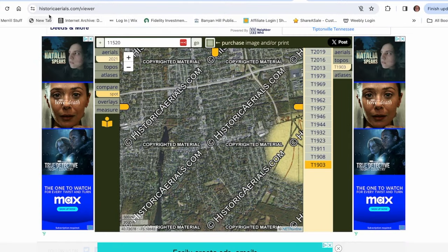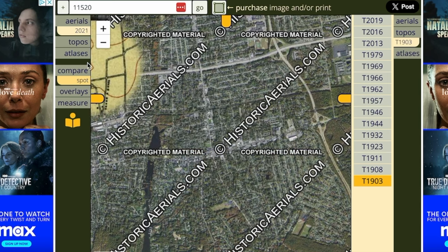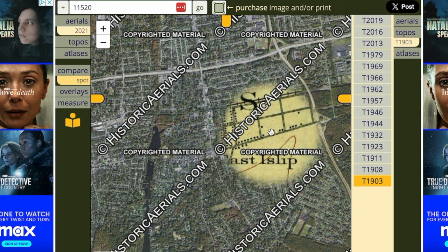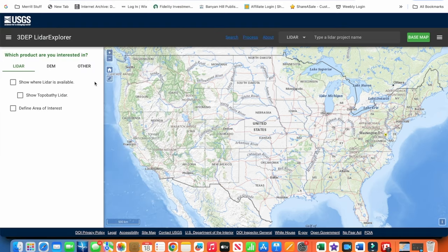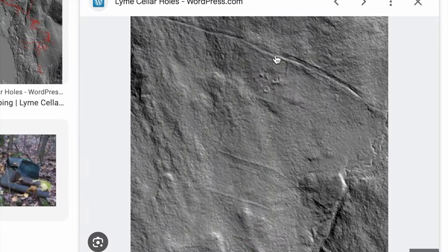I've already shown you HistoricAerials.com and how to use this amazing site. Right here I have a 2021 aerial photography map over a topographical map from 1903, and I can see where the town's built up. You want to metal detect where the people go — no people, no drops. There is also light detection and ranging, otherwise known as LIDAR. Using LIDAR, you can pick out cellar holes and house foundations. You can see where people were.